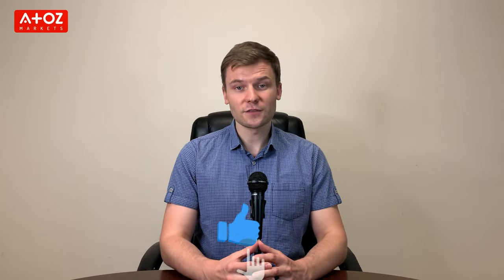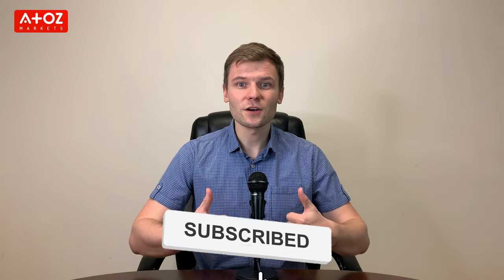Before we end this video — have you already liked it? If not, give us a thumbs up. Also, subscribe to our channel and turn on the notification bell so you don't miss a single review, news update, or the latest information in the financial markets. Thank you.